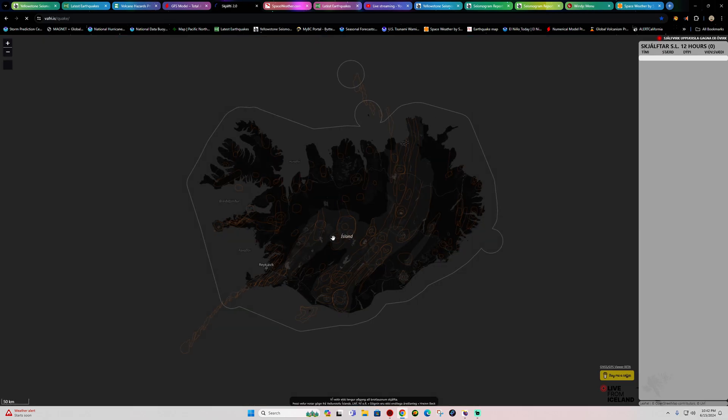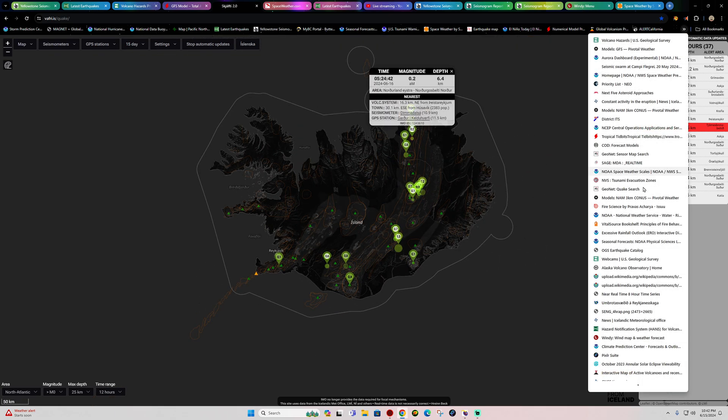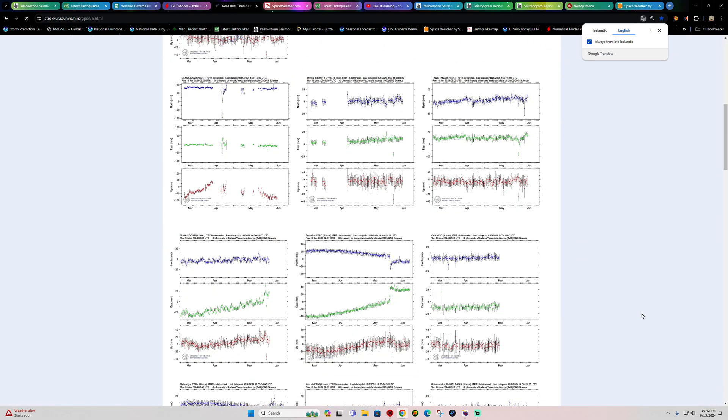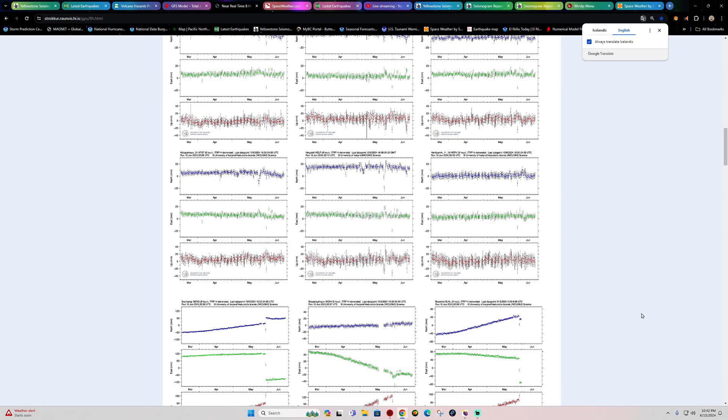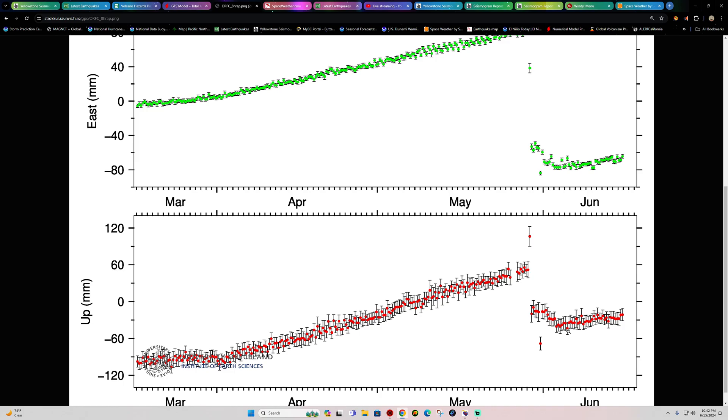The Iceland area is still seeing some eruptive activity. I don't think we'll see anything major now until things calm down and get to an elevated level again. We lost a lot of volume of magma beneath Iceland, and it's slowly going up but not as fast as the previous levels during the last couple of eruptions over the past few months. Hard to say whether things will continue to elevate.